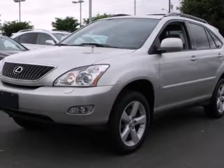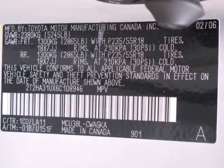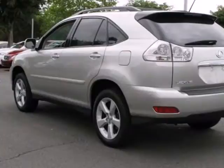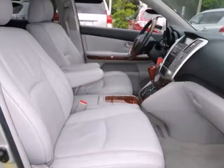Here's a 2006 Lexus RX 330. Standard amenities include alloy wheels, air conditioning with multi-zone climate control, an auto dim rear view mirror, and a premium CD audio system with steering wheel controls.